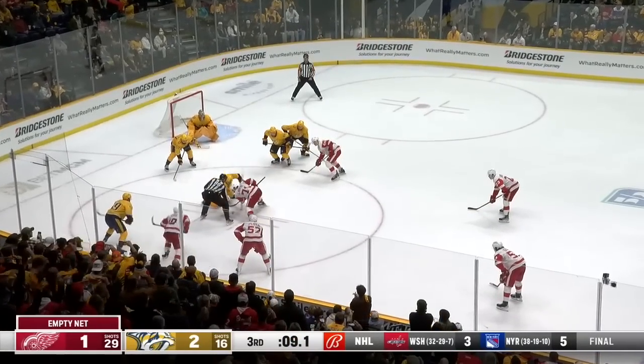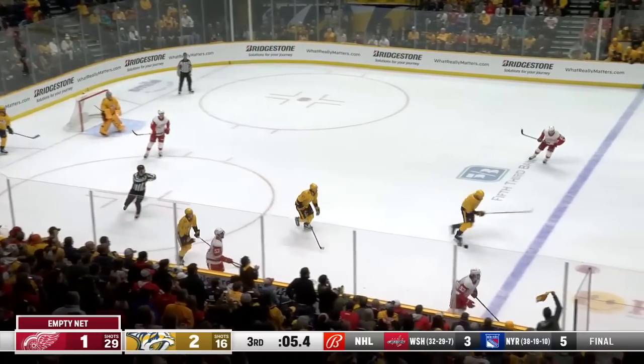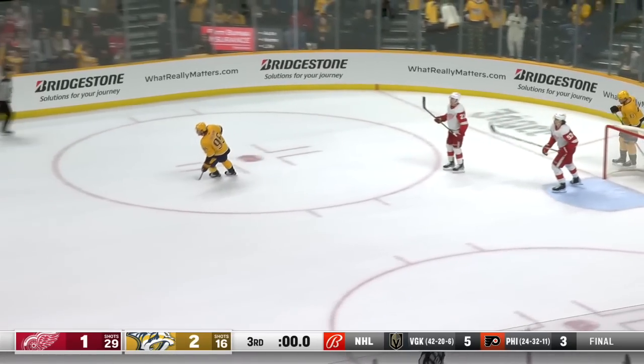Big face-off here — Larkin against Glass. Glass wins it back. Fabro trying to clear it, gets by Sider. Three seconds to go — Trenton beats the icing. And Nashville has another win!